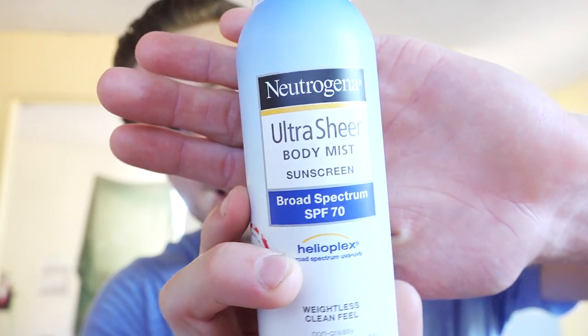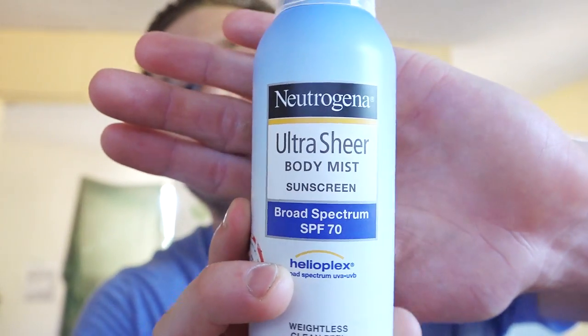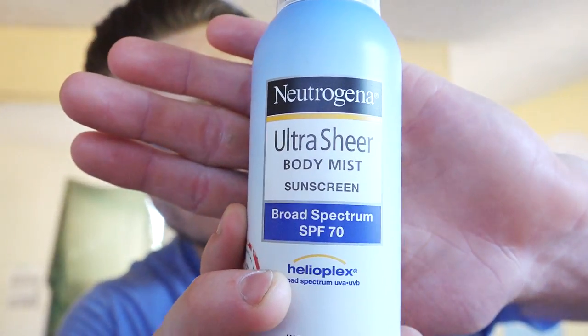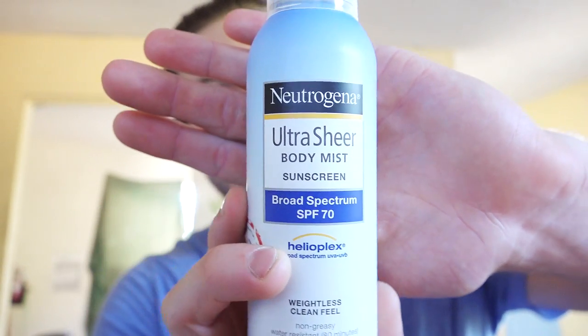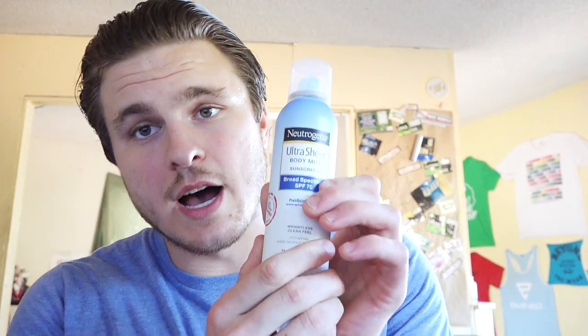I personally think you should use a sunblock that is 30 SPF or higher. Here's an example — this is Neutrogena Ultra Sheer. Instead of being a cream you rub on, this is a spray that goes on without any contact. Getting a spray instead of a cream is important because you don't have to use your fingers or your friend's hands, which could transfer dirt and clog your pores.